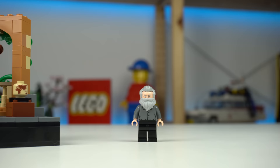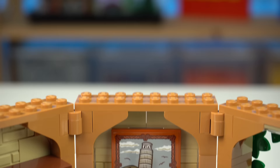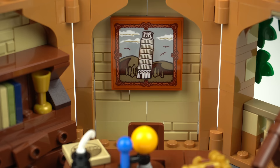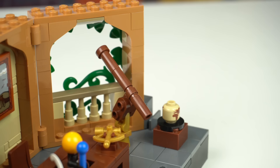Despite the set being all about the man, I find his office to be a lot more interesting. There are three distinct wall sections placed at an angle: the previously mentioned one featuring the Leaning Tower of Pisa sticker painting, and another wall with a bookshelf and some drawers.